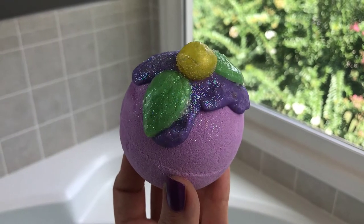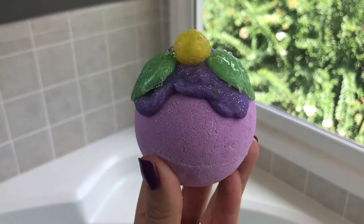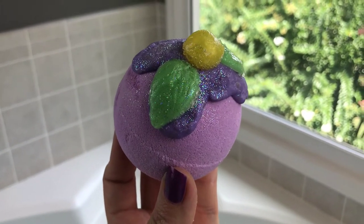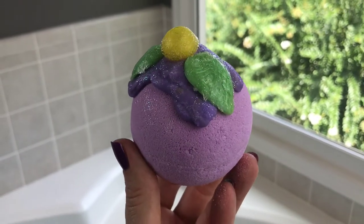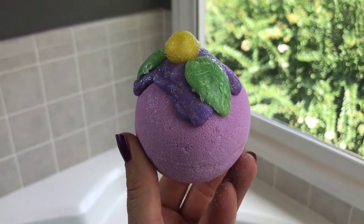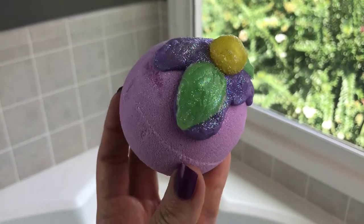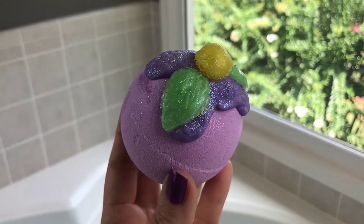Hey guys, welcome back for another bath bomb demo. Today we have one from SugarPlum Soaps — and if you remember my unboxing, it was pretty impressive. This is the same company who made the Atlantis Cottage with the beautiful mermaid on it, that really nice, beautiful bath bomb. The creator, Debra, makes these beautiful artisan soaps and of course bath bombs as well.